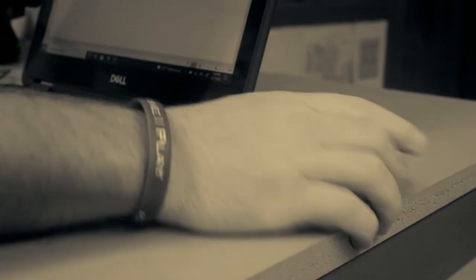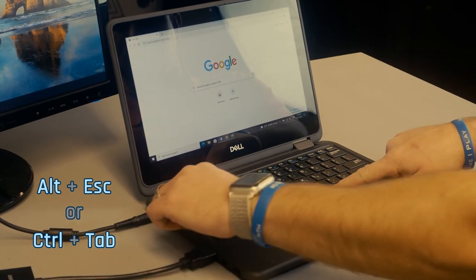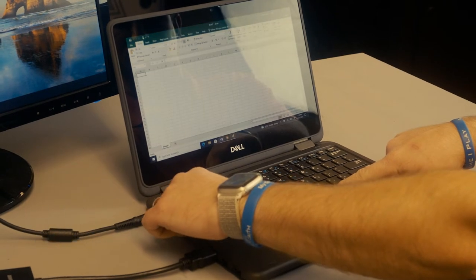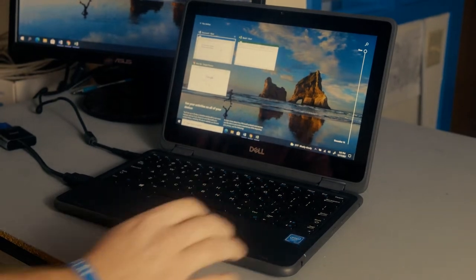If you have a bunch of programs open and running at the same time, you probably get tired of having to reach for your mouse to switch between different programs. Well, we have good news for you! Press ALT+ESC or CTRL+TAB and you can cycle through all the current programs that you have opened. Another way to do this is to press the Windows key plus TAB. By doing this, you can see all your opened programs and recent files that you accessed. Pretty cool, huh?